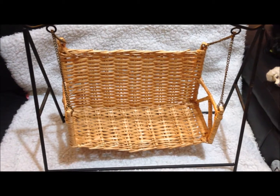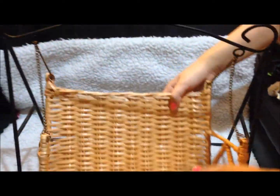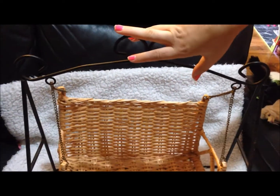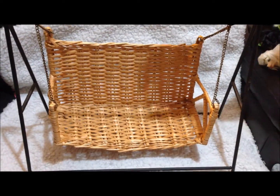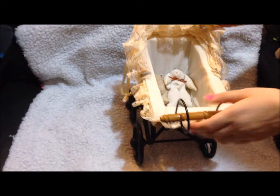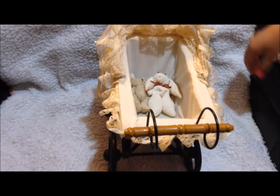It's a beautiful swing, and it will be perfect for our American Girl doll garden that we have. The next item is this beautiful vintage-looking baby pram, and it's a perfect size for American Girl dolls.